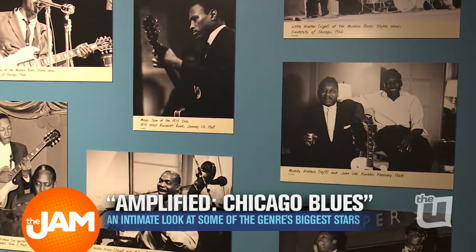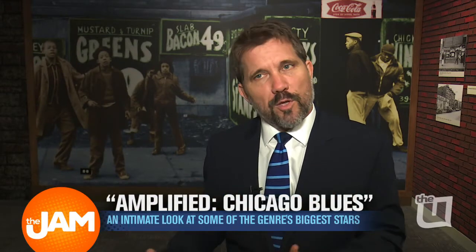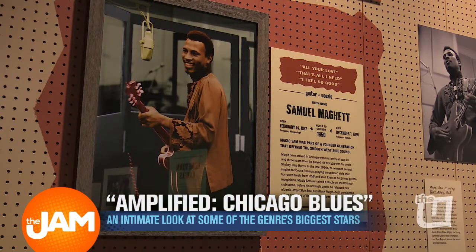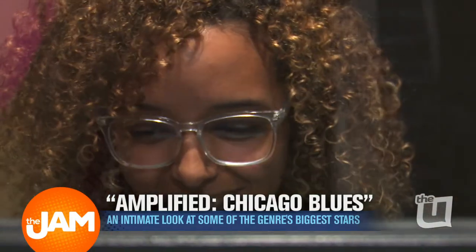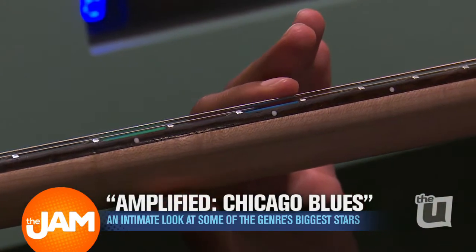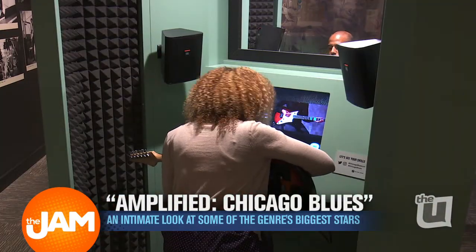We really wanted people to have a sense of what amplified Chicago blues was really all about. So in the exhibition, anybody who comes here gets to play the blues. We have guitars out. You get to play along with some blues legends and get a sense of what are the core elements of a great blues song.